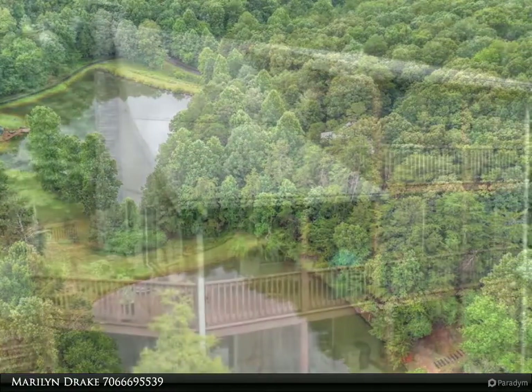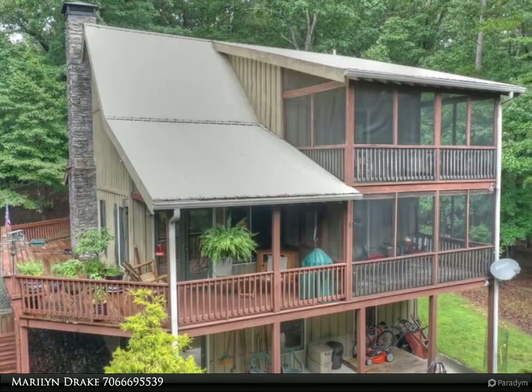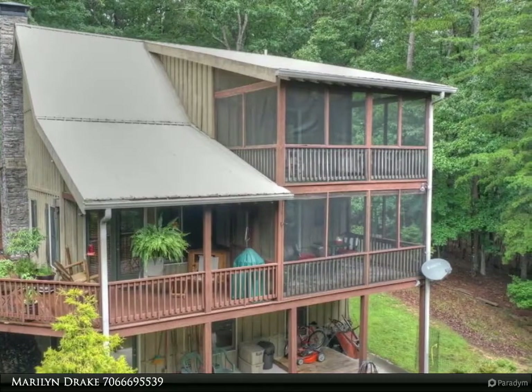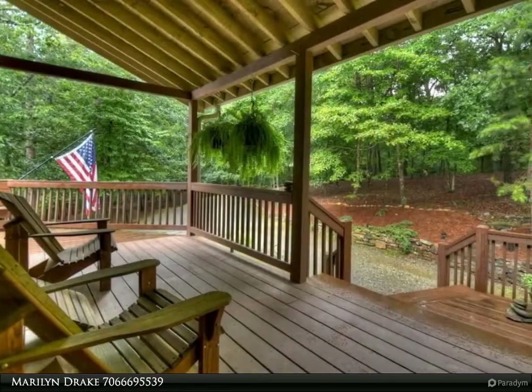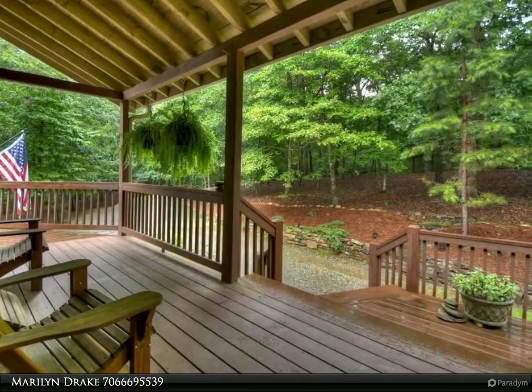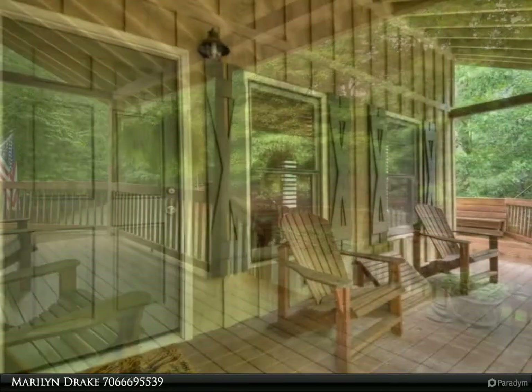The main floor has a cozy great room with a beautiful stacked stone fireplace, gas logs, vented, and wooden beams, dining room, kitchen with stainless steel appliances, one of the master bedrooms, private screened porch, and full bath.